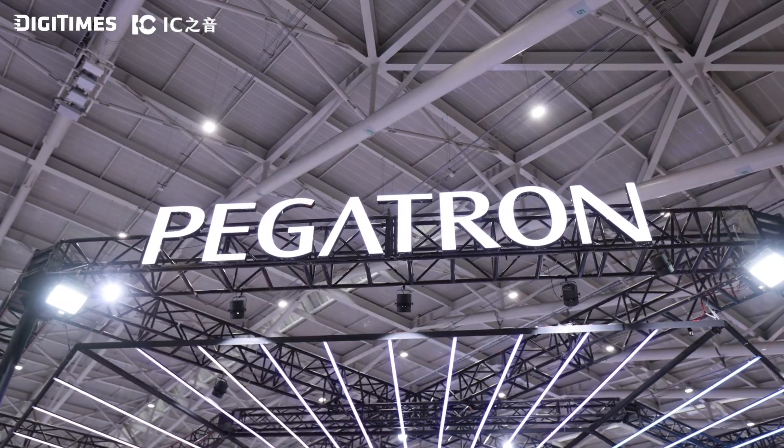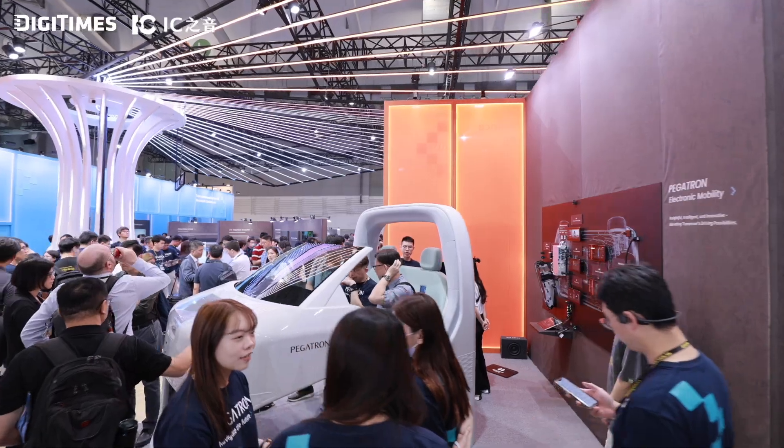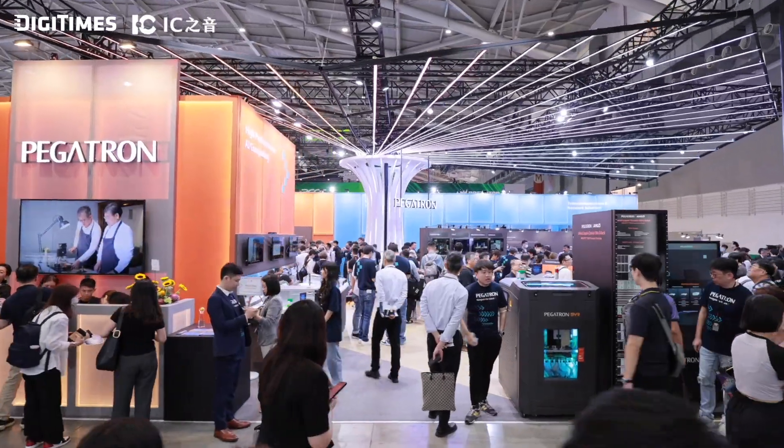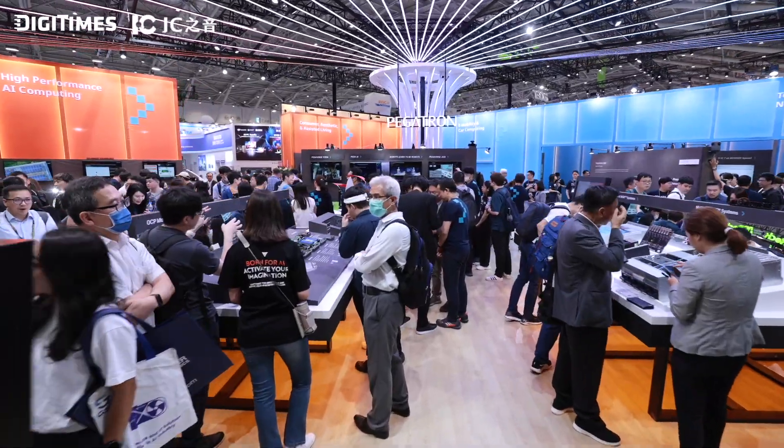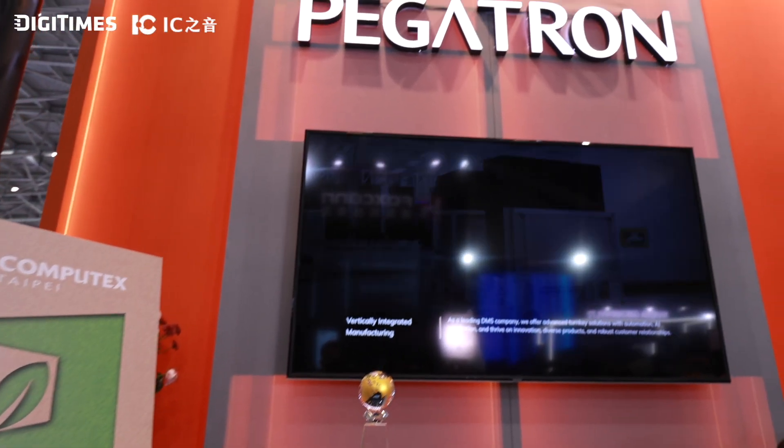Welcome to Computex 2025, where innovation takes center stage. Here we are at Pegatron's booth, a tech maker with cutting-edge solutions in AI, telecom, health, beauty, and mobility. From AI servers to smart cockpits, Pegatron is pushing the boundaries in tech. Let us tour four thematic zones with experts driving these advancements.